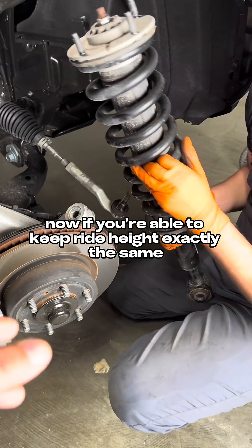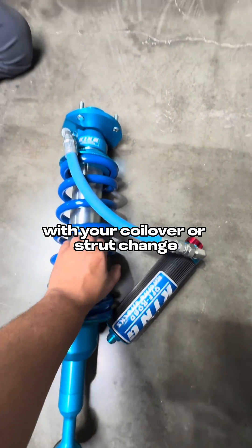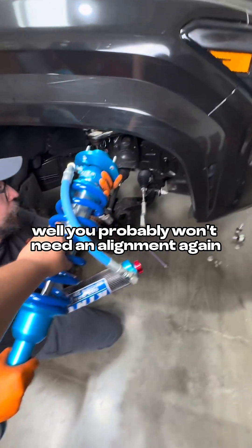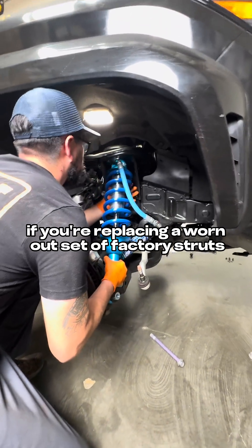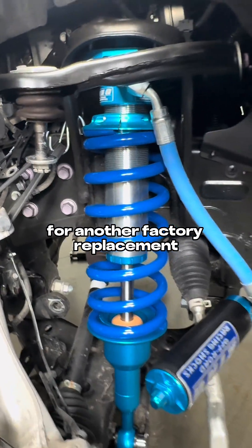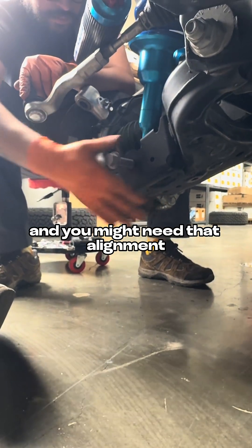Now, if you're able to keep ride height exactly the same with your coilover or strut change and you were in alignment before, you probably won't need an alignment again. But if you're replacing a worn out set of factory struts for another factory replacement, although both are supposed to be stock height, you might see a little bit of ride height change and might need that alignment.